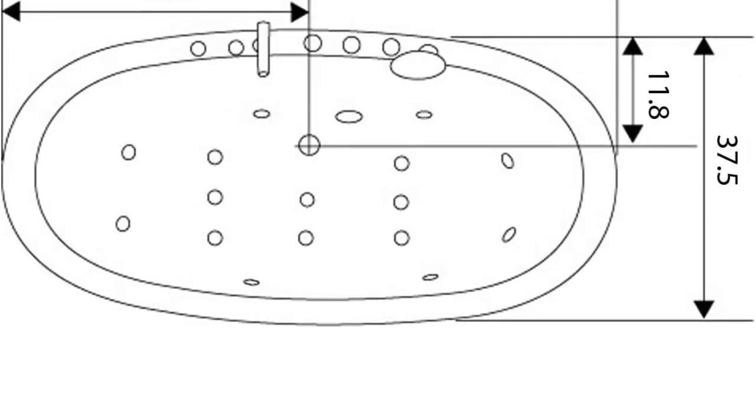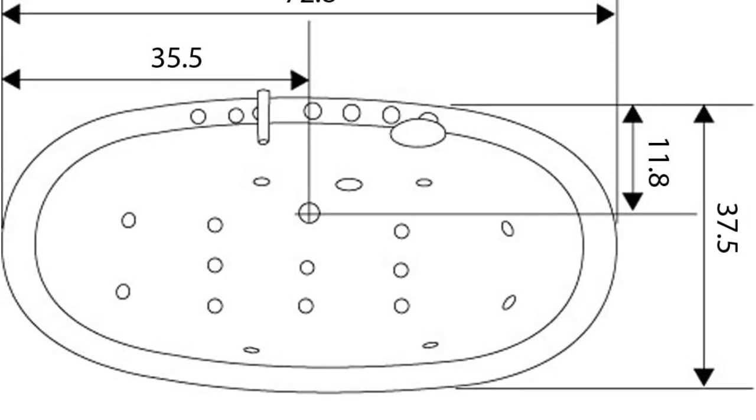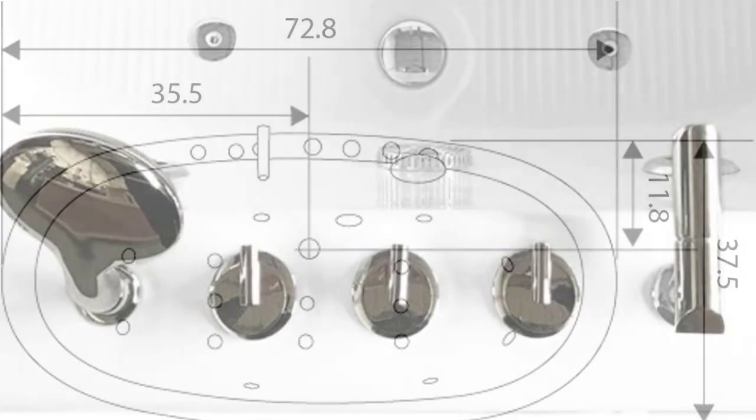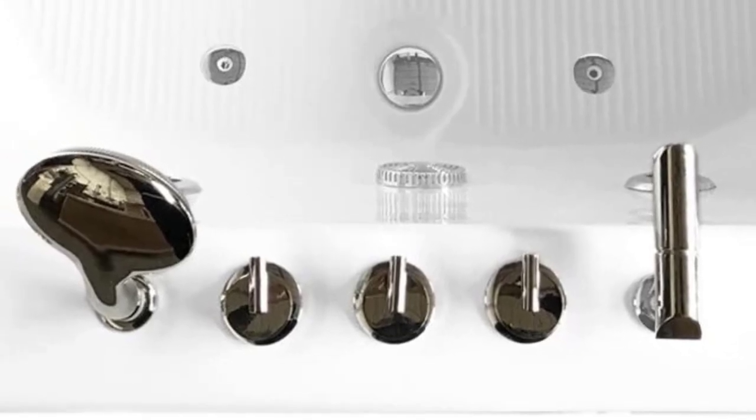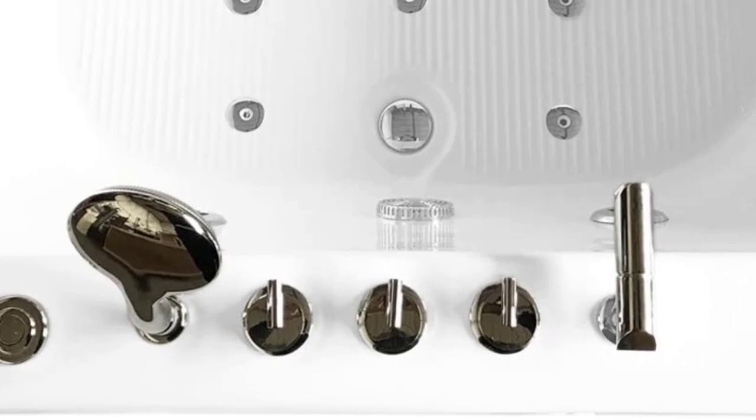Beyond the looks, the Hydrotherapy Tub has a very solid foundation, starting with a reinforced stainless steel frame and three layers of glass fiber. The outer layer is a compound material of acrylic and ABS.